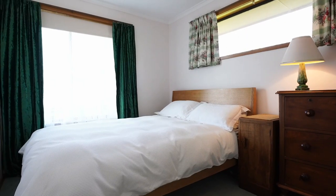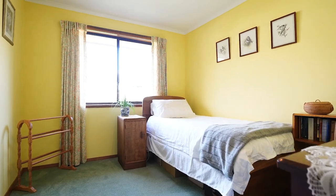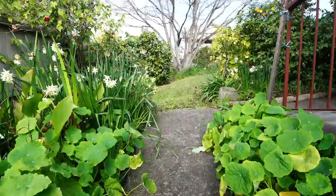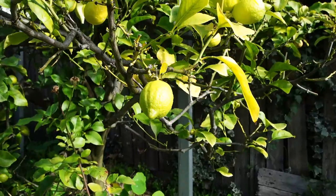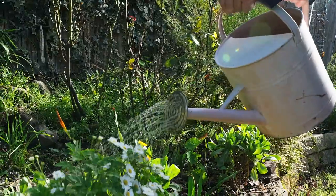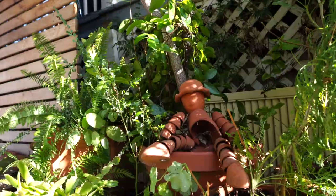There are three good sized bedrooms to this property, a family bathroom and separate laundry. The great thing about this home is it's surrounded by beautiful landscaped gardens. When you come down into this backyard it's large and it's private.